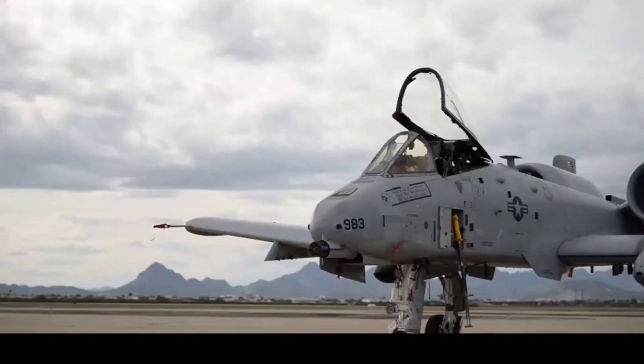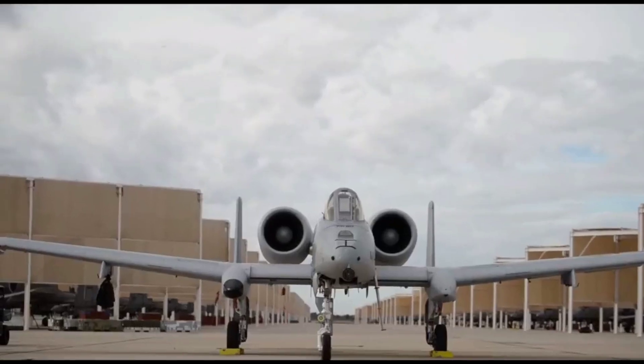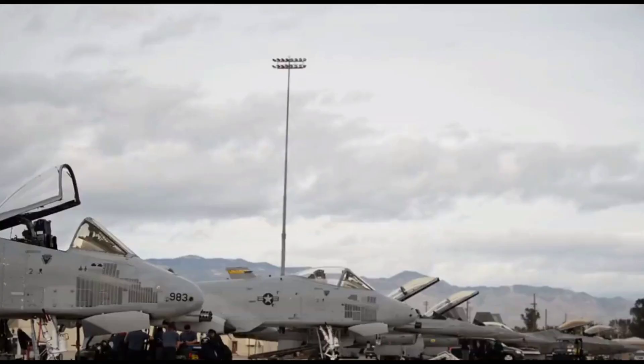During the Cold War, the A-10 carved out a niche in NATO's strategy, serving as a key deterrent against armored ground invasions. Its role in shaping battlefield tactics underscored the importance of close air support in modern military doctrine, solidifying its place in aerial warfare history.